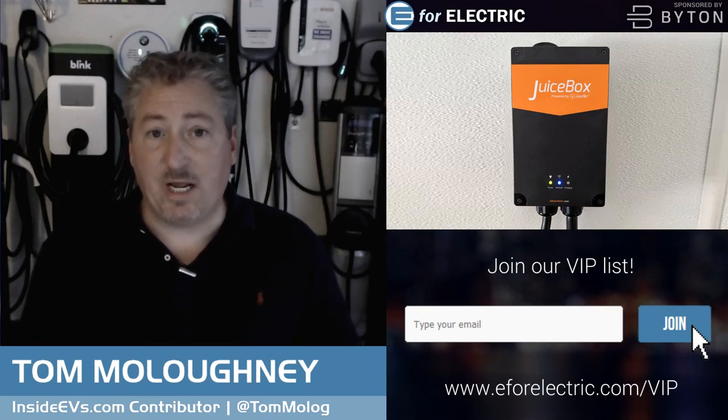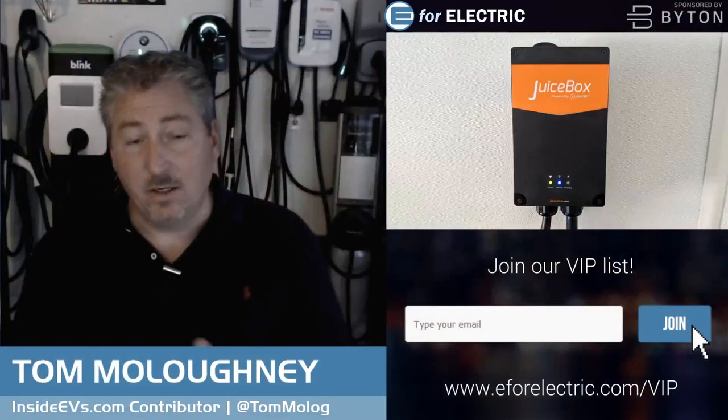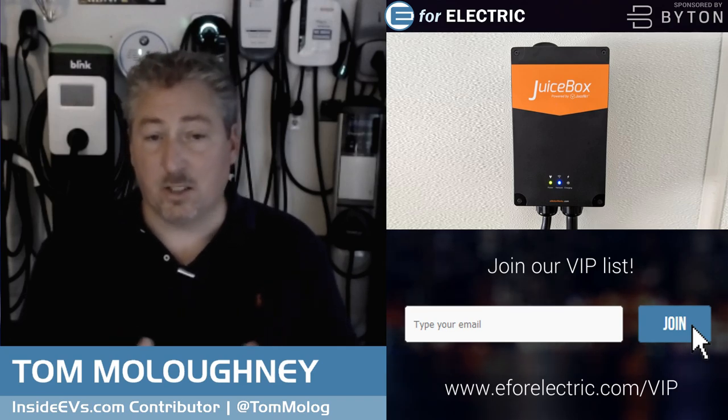Smart chargers also enable time-of-use scheduling — charging when electricity rates are lowest. Most modern EVs can also set charge times internally, but if yours can't, the smart charger's app handles it. Working with your utility company to understand available rate programs and demand response benefits should be part of your charger selection process. This represents a new way to think about our electrical infrastructure.